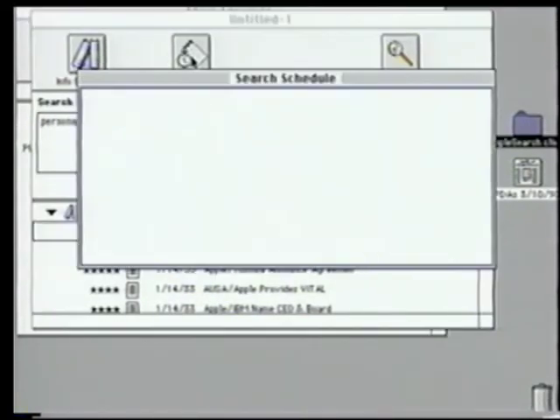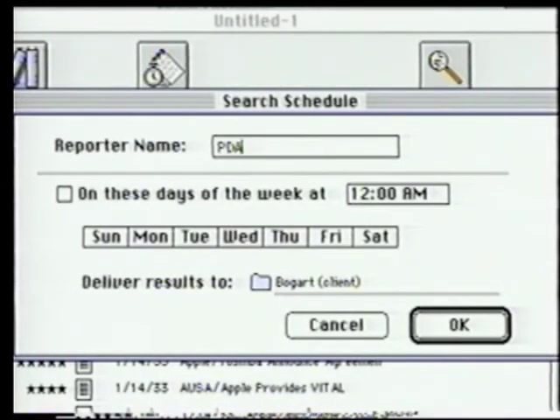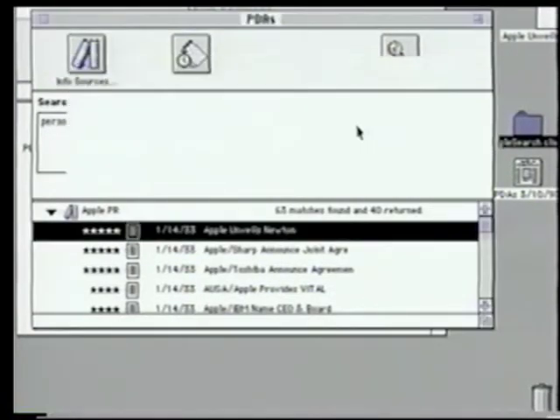Another feature of Apple Search is that I can schedule the reporter so that I get back updated information on a regular basis. In this case, every Monday at 7 a.m., I want to get the updates on personal digital assistance. I'll then save it, and I'll have another reporter.